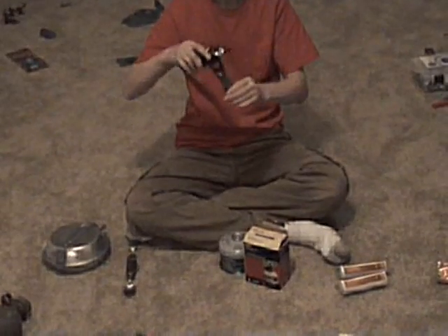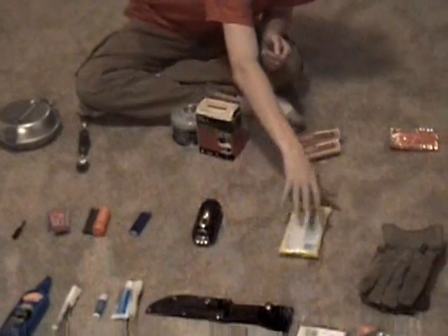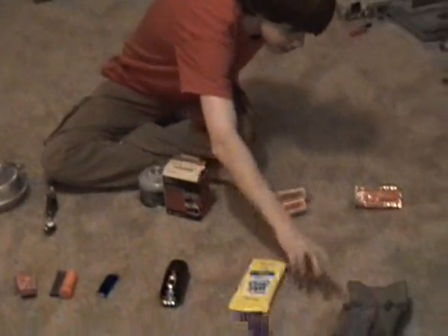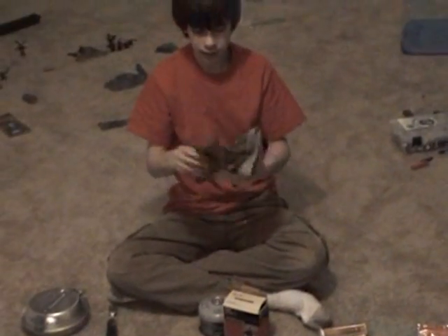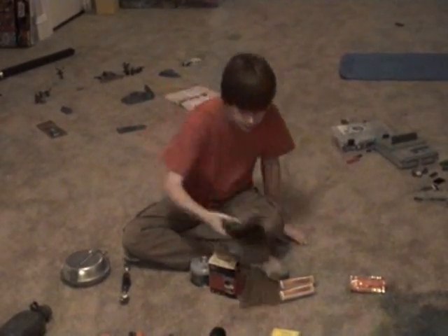I've got a rechargeable LED flashlight. Hand wipes — antibacterial. And work gloves — leather gloves in case you need to do something that requires them.